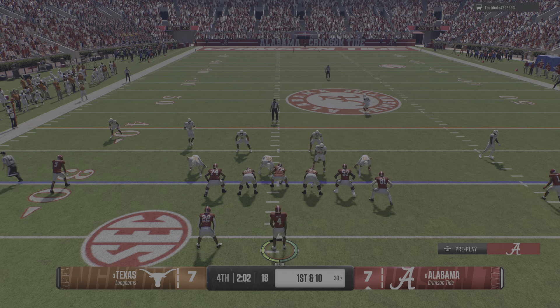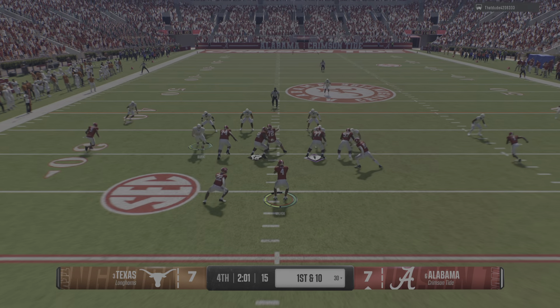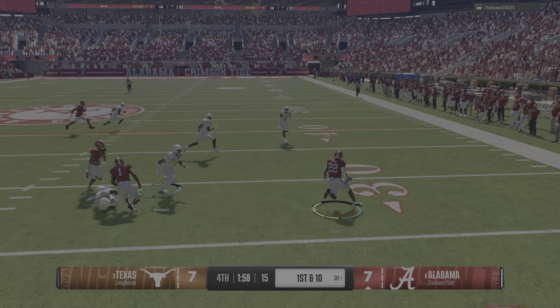Get that ball to your playmaker. What's good about having him in the slot is he can go either direction. You can get him matched up on somebody that's not as fast, and you watch — he can run away from those linebackers or safeties.